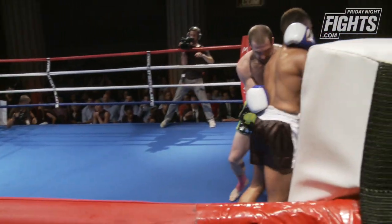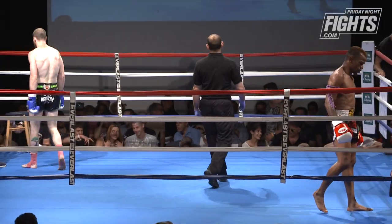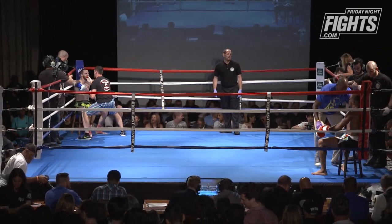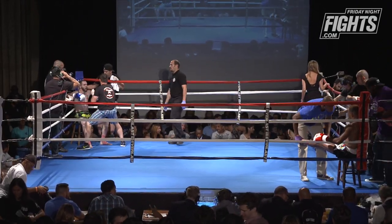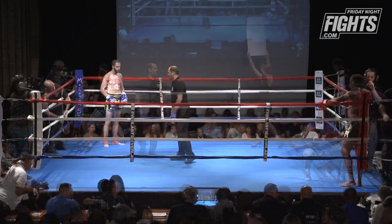NJ Mac does well in the initial contact, but then Ben controls him. In the second round, there's a bit of a flurry with some nice contact from NJ Mac, but Ben scores with nice high kicks, really good clinch work, hitting those knees with authority, and controls most of the round.